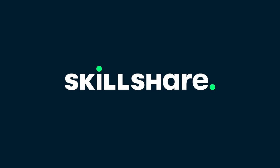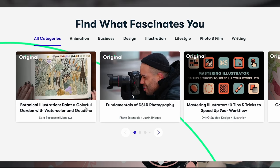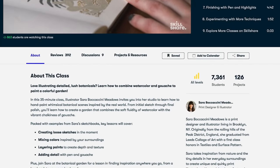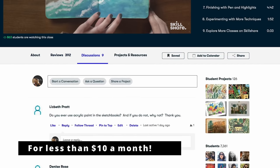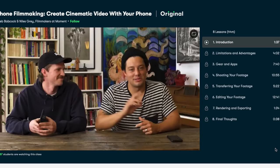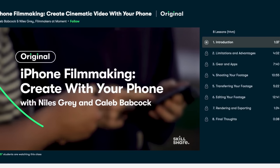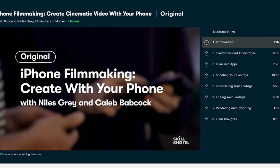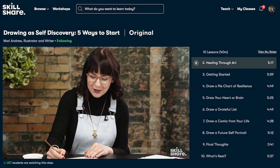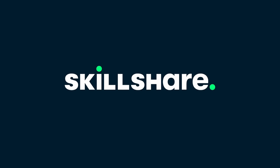Let's take a second to thank today's sponsor. Skillshare is an online learning community for creatives, where millions come together to take the next step in their creative journey. Members get unlimited access to thousands of inspiring classes with hands-on projects and feedback from a community of millions. With all these new iPhones coming out, a class I can't wait to take is the iPhone Filmmaking Guide from Caleb Babcock and Niles Gray — two cornerstones of the mobile filmmaking community. The first thousand people to use the link in my description will get a free trial of Skillshare Premium membership. Click down below and start learning today.